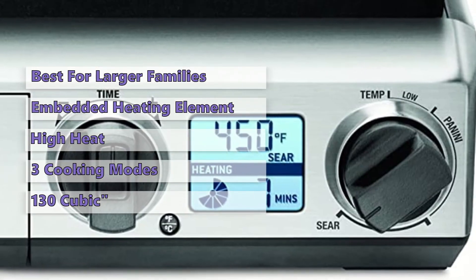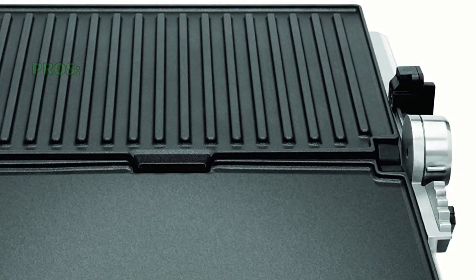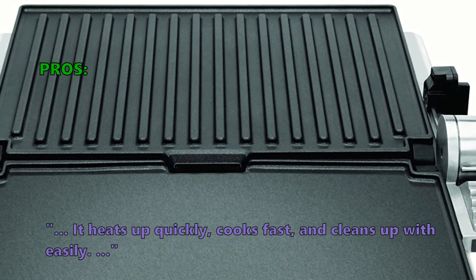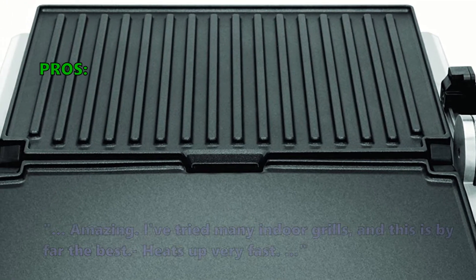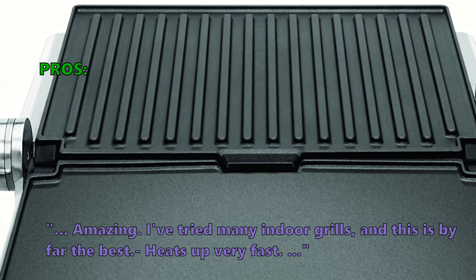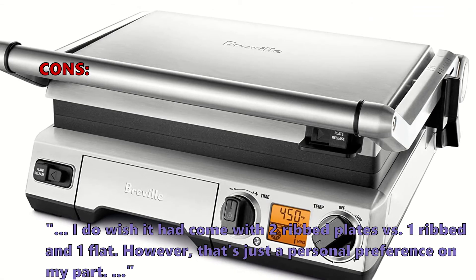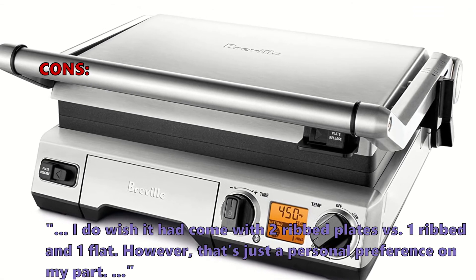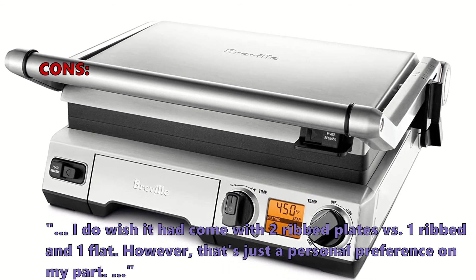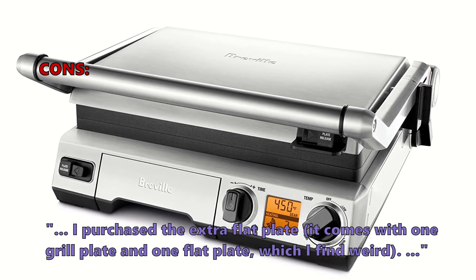The durable die-cast stainless steel cooking surface is dishwasher-safe and chromium-plated for easy cleaning. Many users like that it heats up quickly, cooks fast, and cleans up easily. One reviewer said it's the best indoor grill they've tried and it heats up very fast. On the negative side, some wish it had come with two ribbed plates instead of one ribbed and one flat, though one reviewer noted that's a personal preference. It comes with one grill plate and one flat plate, which some find unusual.